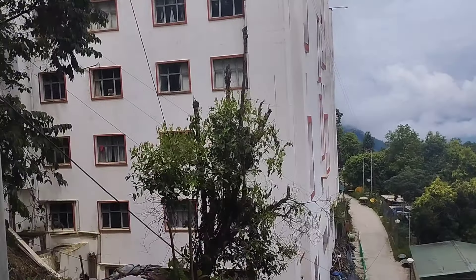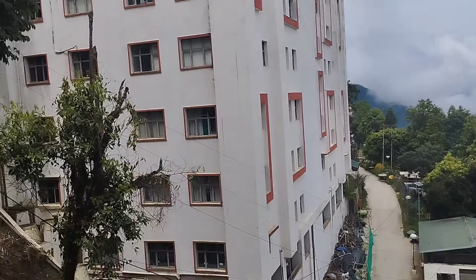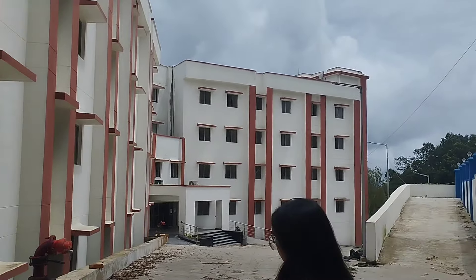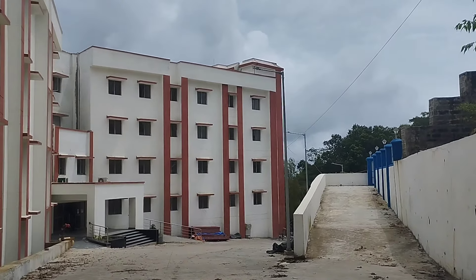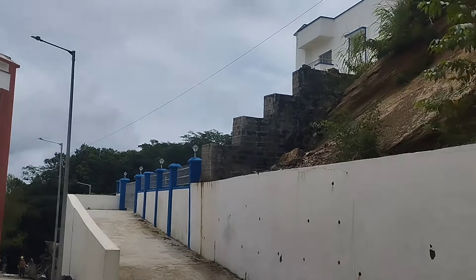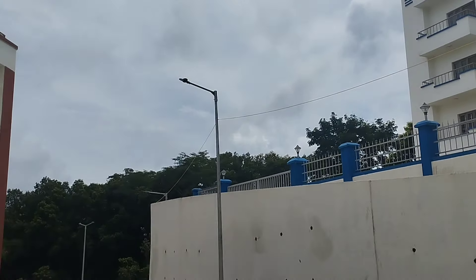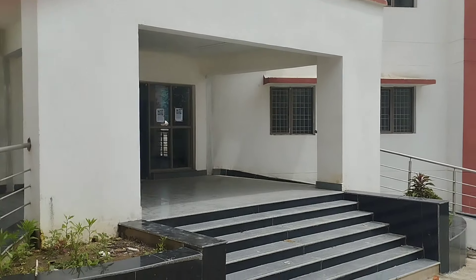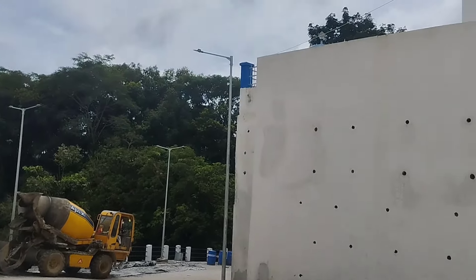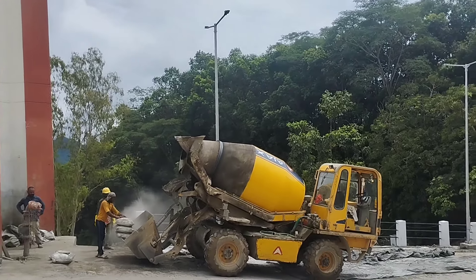This is the nursing block building from a different angle. The blue one up that way is the guest house, I guess — that is also under construction. They are always working even on Sunday — the workers here are very hardworking. This is the guest house. It's so nice to study here.